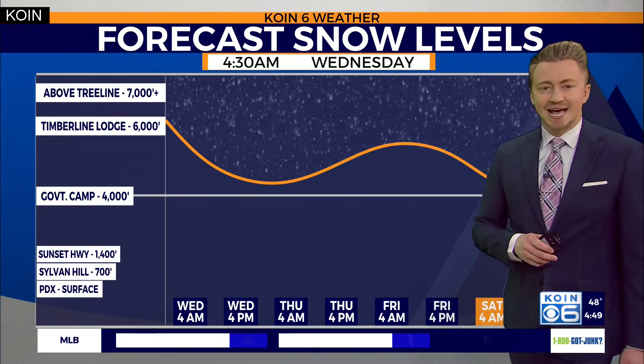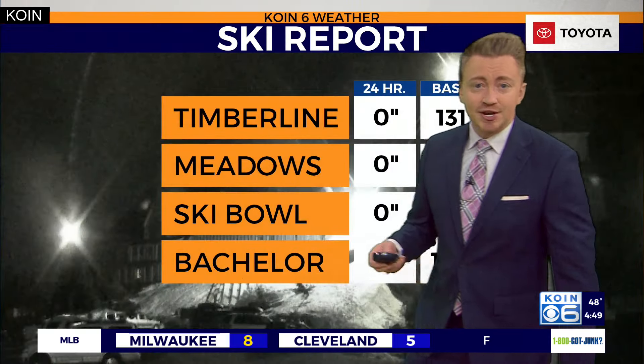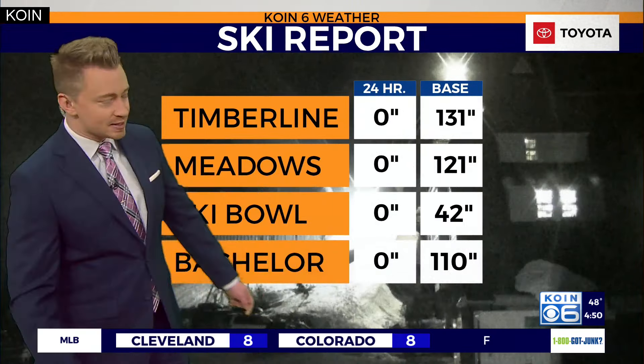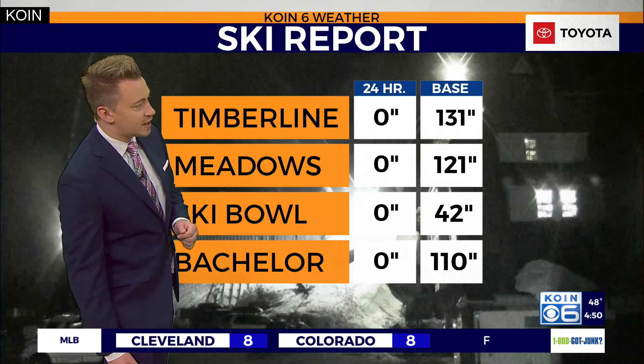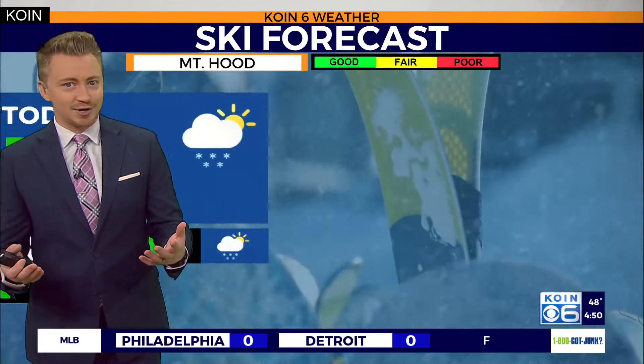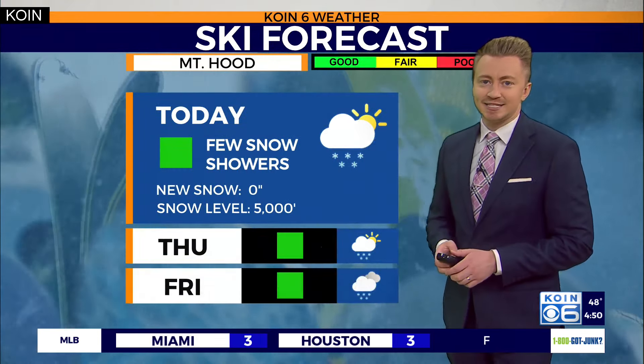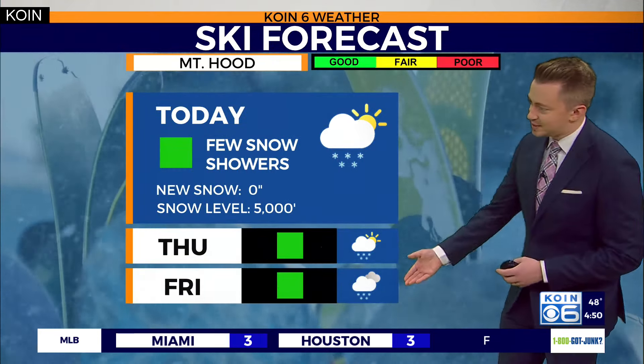Maybe closer to that half-inch mark for some of our coastal communities. The snow elevation level still remains above about 4,000 feet as we work through the rest of this week and into the weekend, which is great for the skiers and snowboarders alike. Our base layer still continues to sit at a healthy level, seeing very little additional snowfall thanks to all of the sunshine before today.